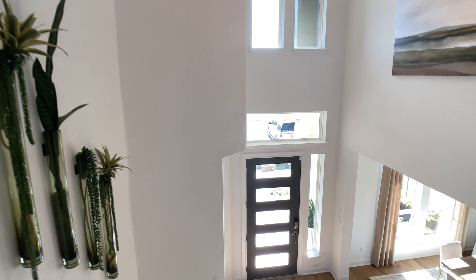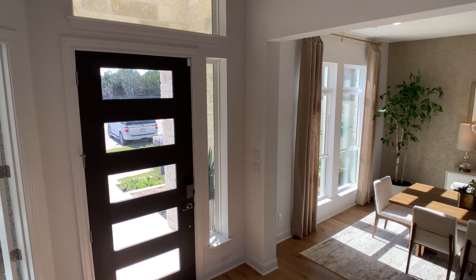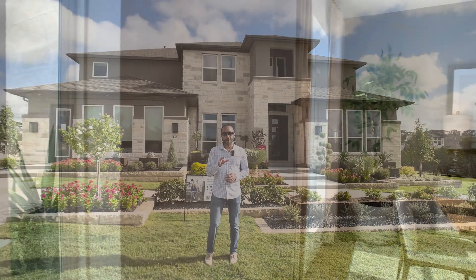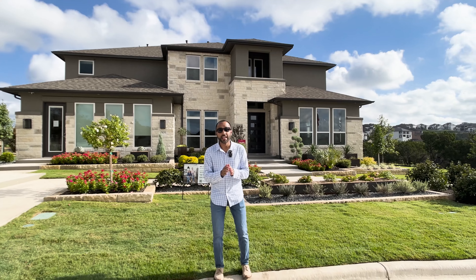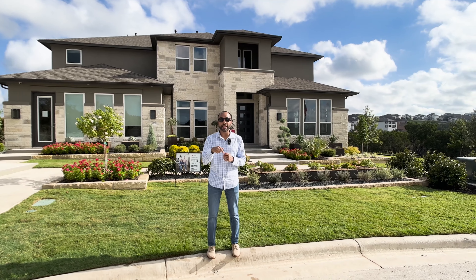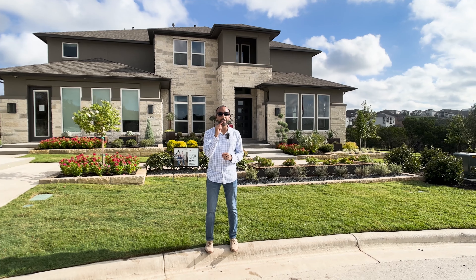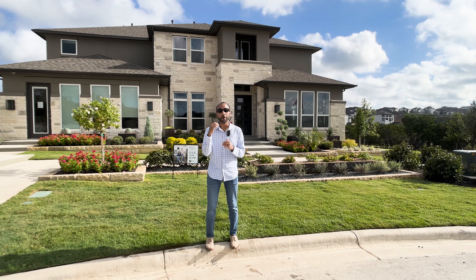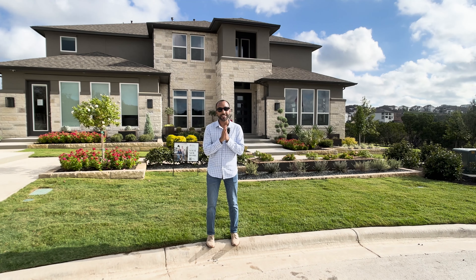I also want to go right back to the elevation — the front exterior of this Calypso plan. I wanted to hear from you in the comments: what did you think about the Calypso plan with Taylor Morrison? If you wanted the price of this home or more information about the lot, click on the link in the pinned comments of this video. And if you can't get enough of these model home tours, click on the thumbnail on the right side of your screen. If you want to see a home for sale by Taylor Morrison, click on the thumbnail on the left side of your screen. As always, hope this helps. Take care, everyone.